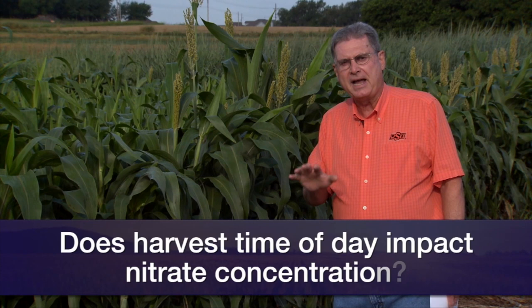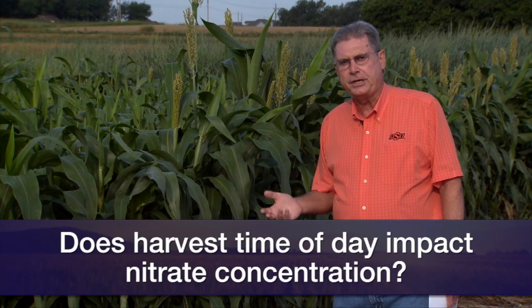Through the years we've learned a lot about nitrates and how to manage around them. One of the myths we ought to clear up today is about the time of day that these plants are harvested having an impact on nitrate concentration. For years many people thought that if we cut this hay crop late in the afternoon or early evening hours, that would reduce the nitrate concentration in stressed forage sorghum plants.